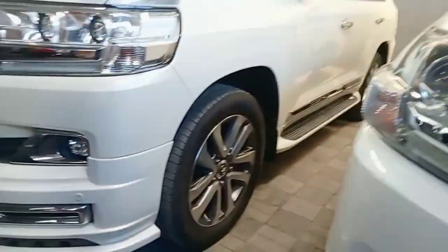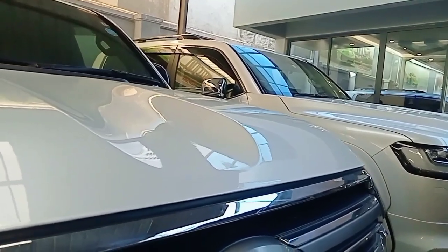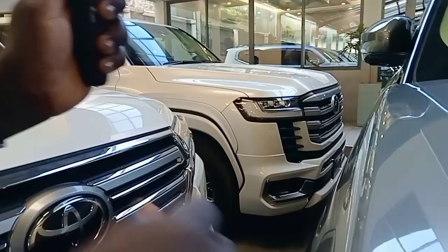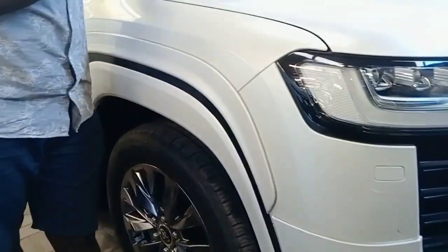These are V8. The one at the furthest end is the LC300 — Landcruiser ZX LC300. It's a unique model; a very rare number of people have it. How much? 22 million. It's very expensive.